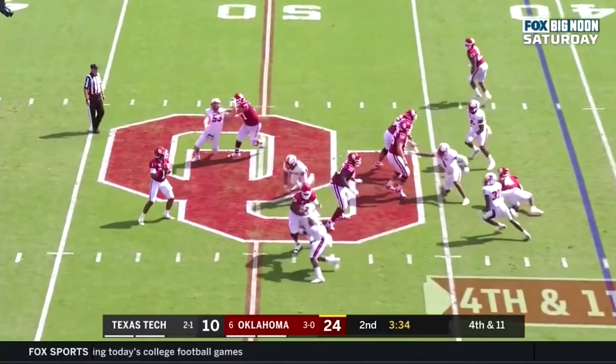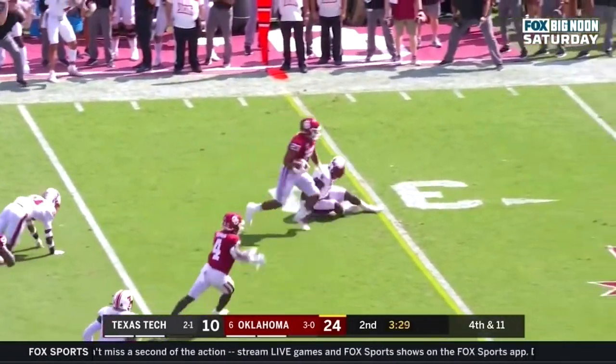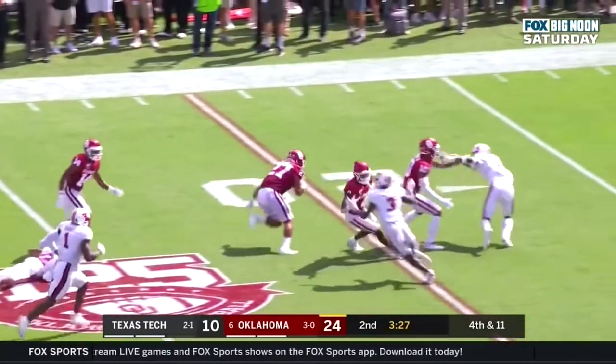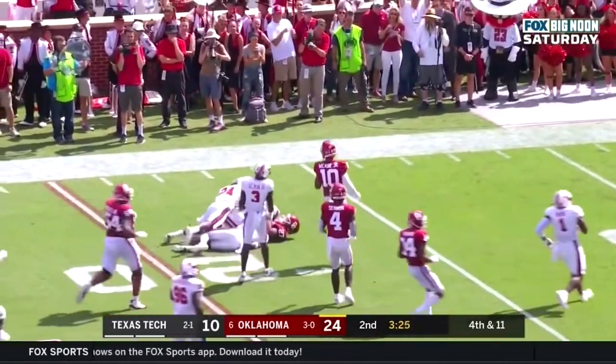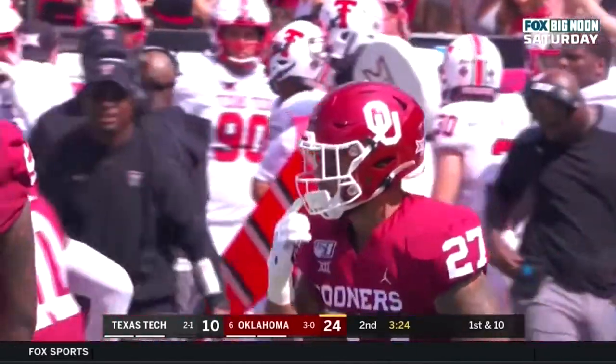Hurts, with time, delivers, drops it off to the right man, and it's Jeremiah Hall still running — Hall still on his feet, what a run. Jeremiah Hall, the redshirt sophomore from Charlotte, North Carolina.